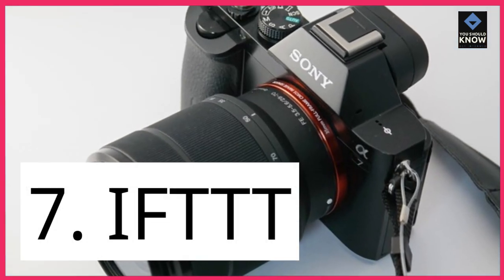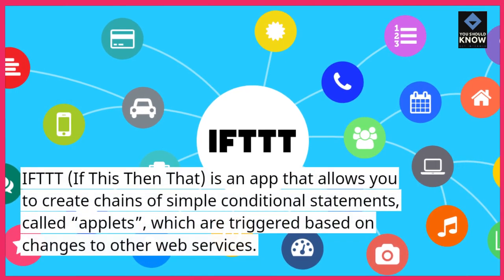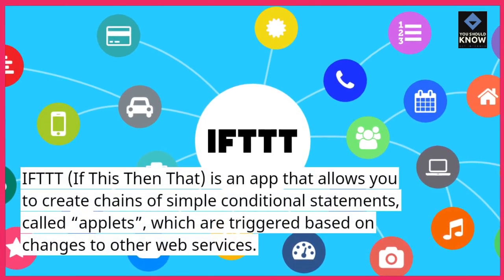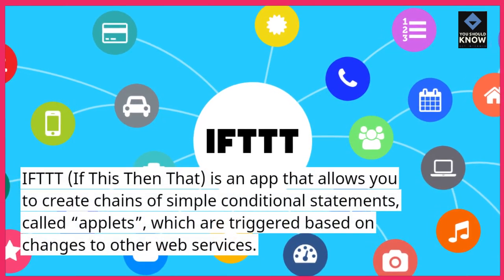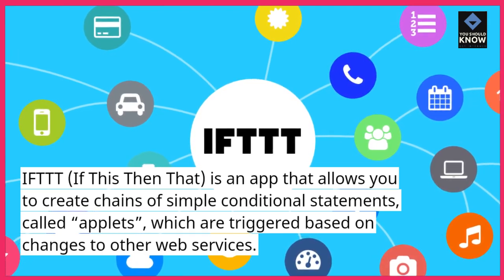7. IFTTT — If This Then That — is an app that allows you to create chains of simple conditional statements, called applets, which are triggered based on changes to other web services.